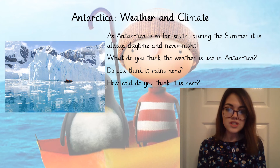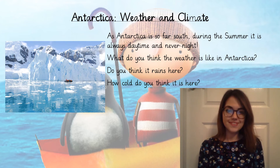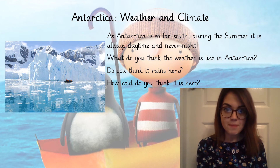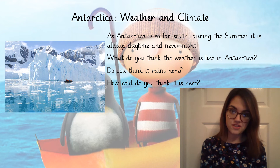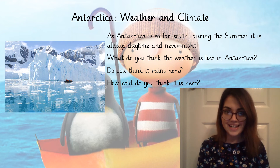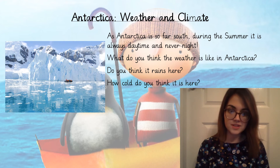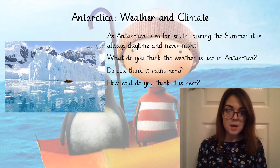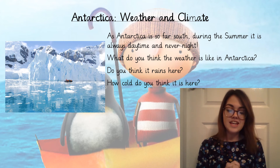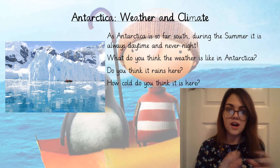How cold do you think it is here? It looks really, really cold. Inland it can be up to minus 55 degrees, but on the coast near the water it can be minus 10. So there's a huge difference in temperature across the country, but it is absolutely freezing cold. So if we're going, we need to wrap up really, really warm if we want to go to Antarctica.